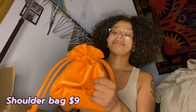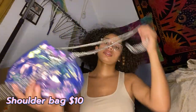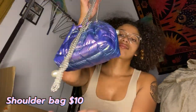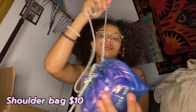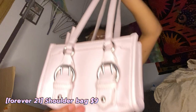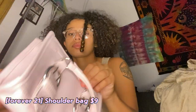For this bag I ended up returning it. I did like the details — the silver and the pearl — but the color itself just wasn't giving what I thought it would in person. It's like a coat material, cute though. Then I got this bag from Forever 21 for nine dollars — really cute and simple, like a light pink-purple lavender color, and it has a wallet pocket.